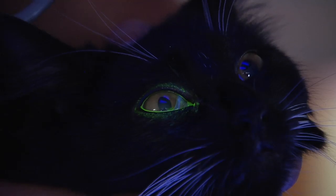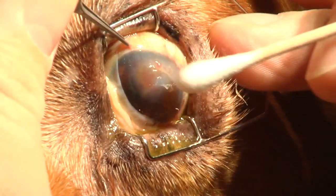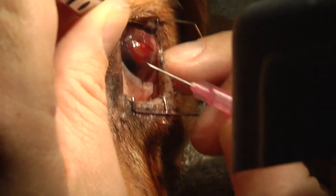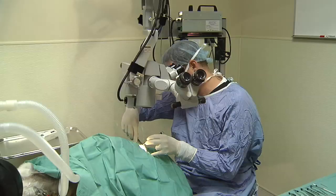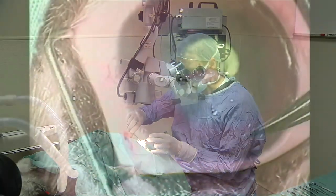Since there are many different types of corneal ulceration, there are many treatments that are appropriate. Simple or traumatic ulcers may be managed with topical medications alone. Chronic or indolent ulcers may require medical procedures in order to stimulate healing. And extreme or dangerously deep corneal ulcers may require surgical intervention.